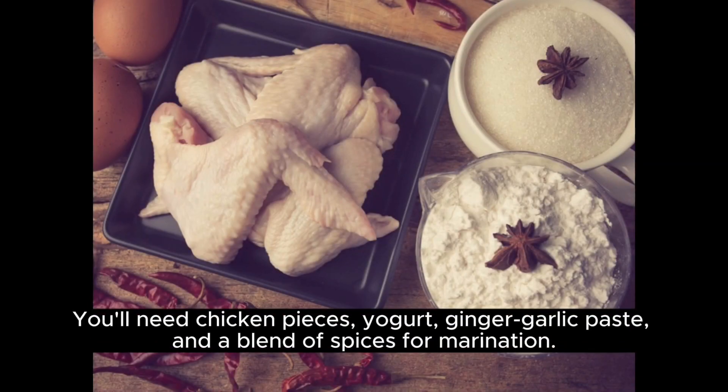You'll need chicken pieces, yogurt, ginger, garlic paste, and a blend of spices for marination.